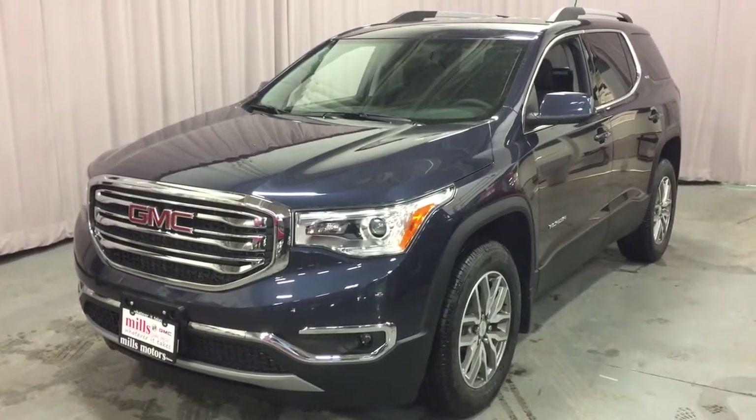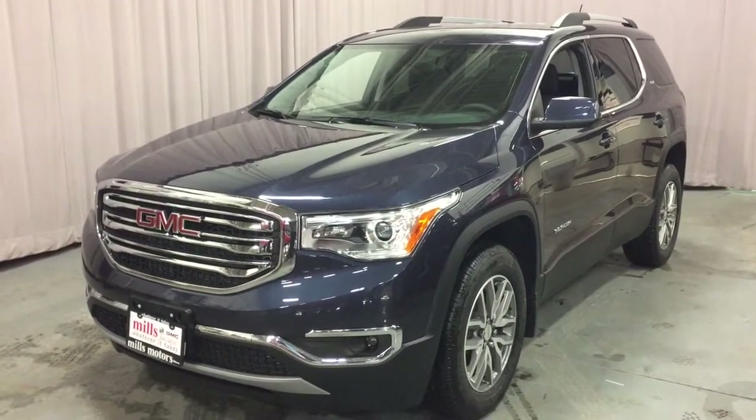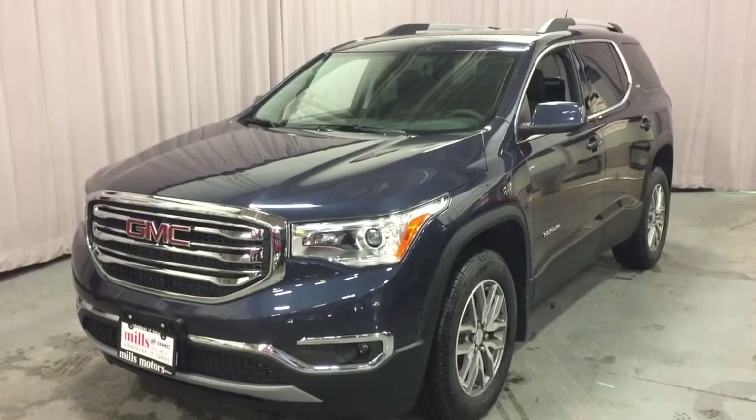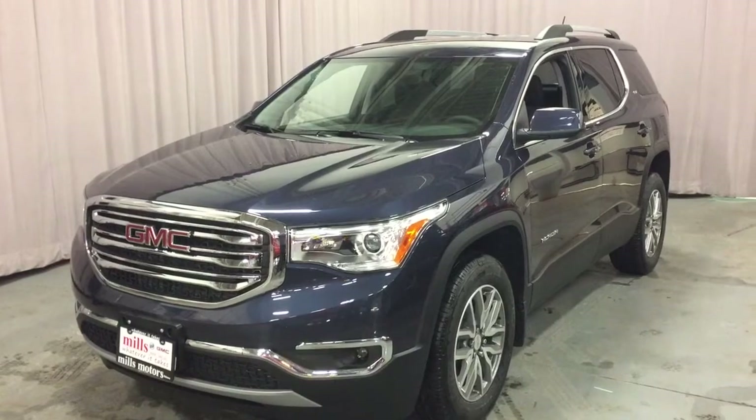It's a great day at Mills Motors, 240 Bond Street East in Oshawa. This is the 2018 GMC Acadia SLE2 all-wheel drive in the blue steel metallic. 3.6-litre direct inject V6 engine, 6-speed automatic transmission.